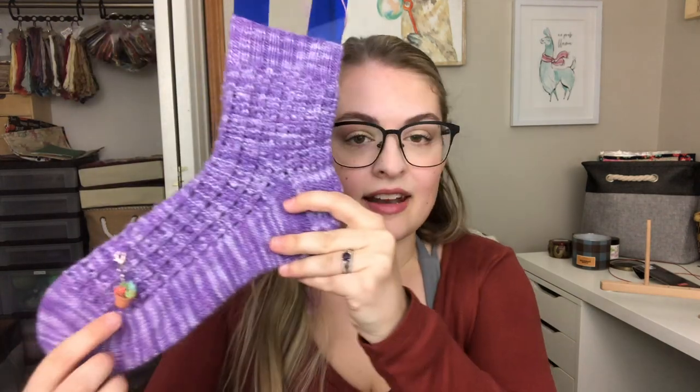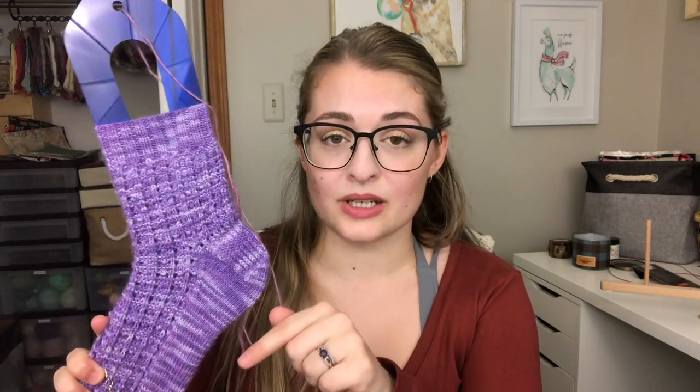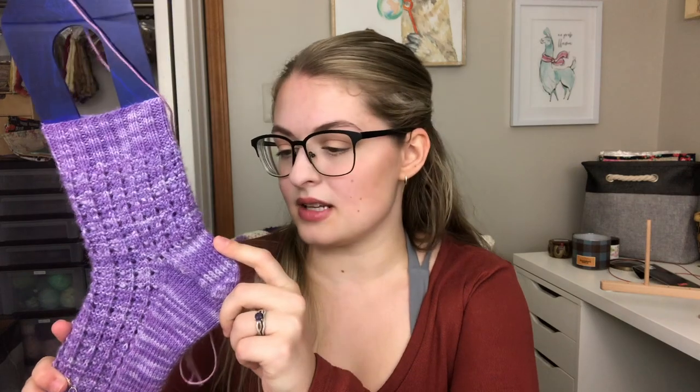I cast on 64 stitches for these socks on 2.25mm US 1 needles. The pattern called for a 2x2 rib but with garter instead of purl stitches, and I just wanted to do the 2x2 so it was nice and snug. Slip stitch heel flap and gusset — I think the pattern did call for that — then a wedge toe. Pretty happy with that. I am working on the second sock now and the leg is almost done.